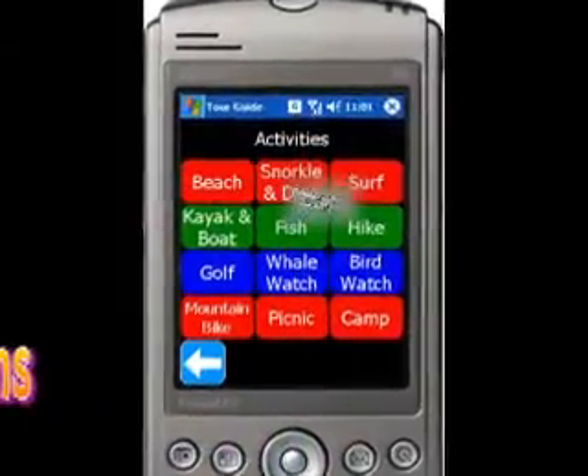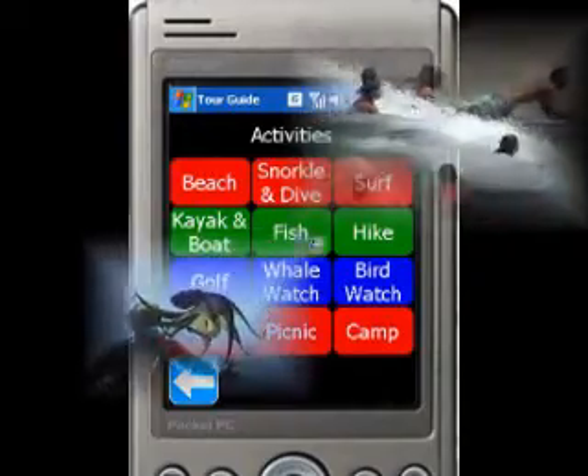The activities mode has information on just about any activity you can think of. Just touch the screen, then sit back and enjoy.